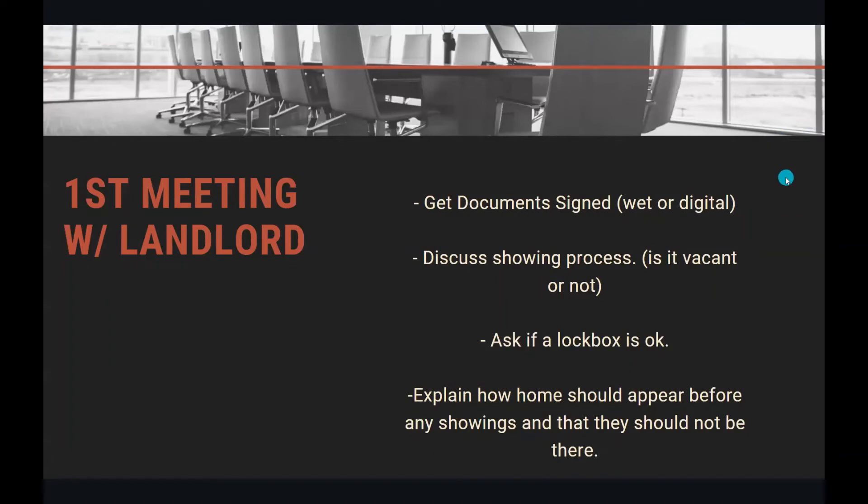Now that you've explained how the processes work, you're going to get the documents signed, preferably digitally. Bring your laptop or pad, and have them have their computer prepared so you can get into that loop and get it done. You're going to discuss the showing process. If it's vacant, this is generally just a lockbox go-and-show. If it is not vacant, you're going to have to schedule with the tenant, which means a little bit more work. You'll find out if a lockbox is okay, because maybe the tenants won't be comfortable with it.